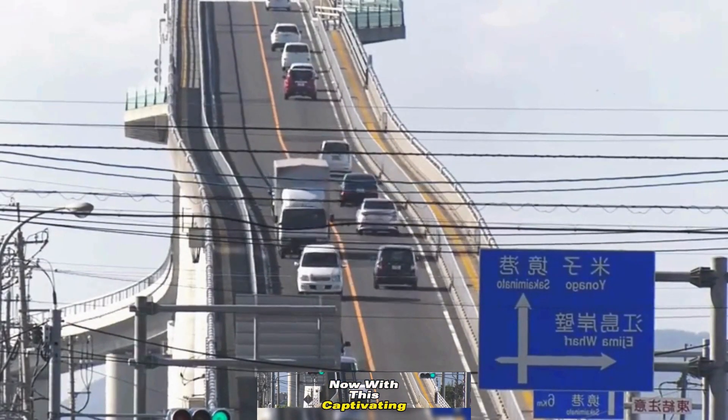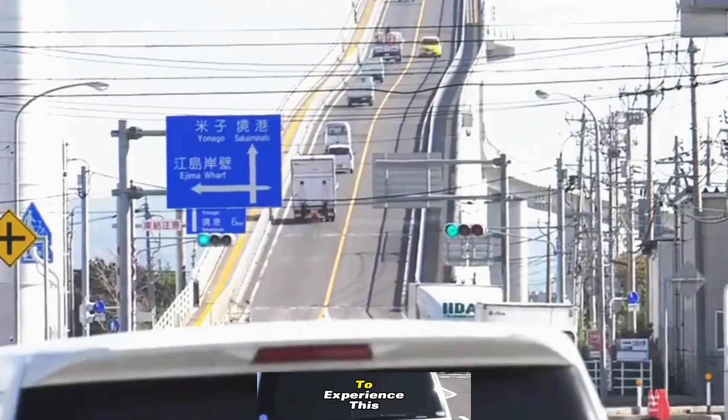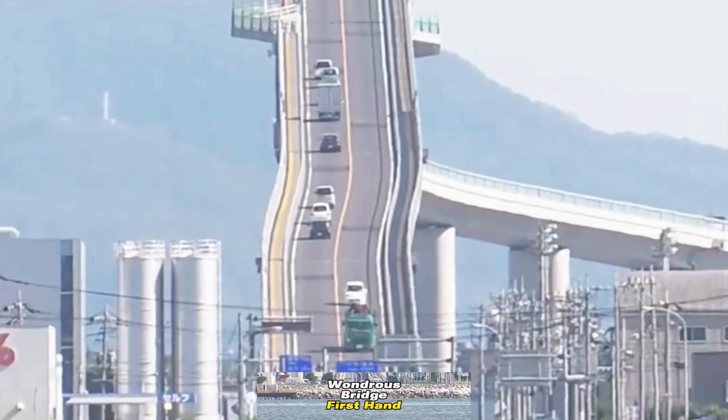Now, with this captivating revelation, wouldn't you be tempted to experience this wondrous bridge first-hand in Japan?